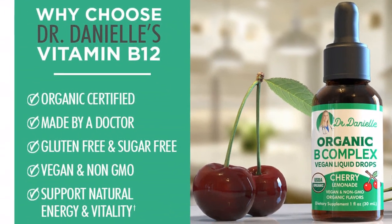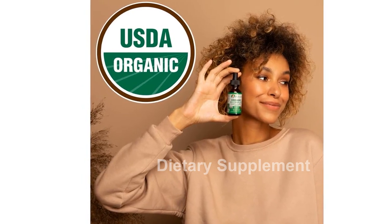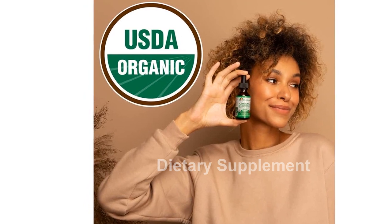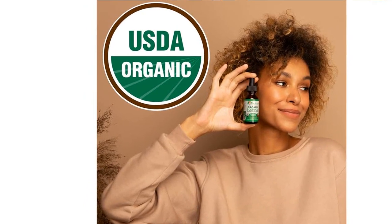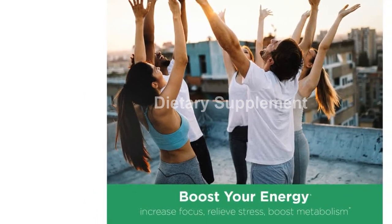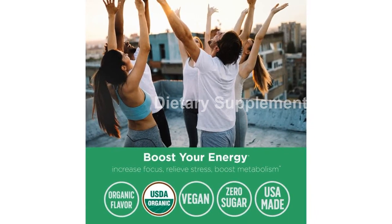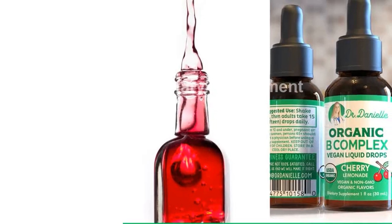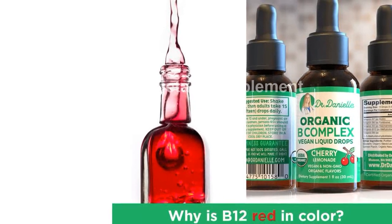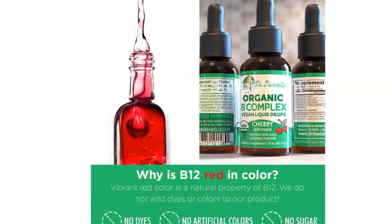For those following a vegetarian or vegan lifestyle, getting enough B vitamins can be a challenge as they're traditionally derived from animal fat and protein. That's where our 100% vegan B complex comes in. It provides all the essential B vitamins you need without compromising your dietary choices. It is also USDA-certified organic, ensuring the highest quality and purity.